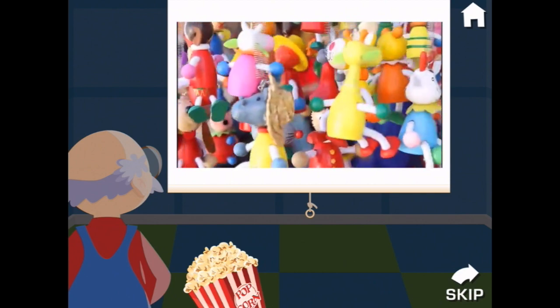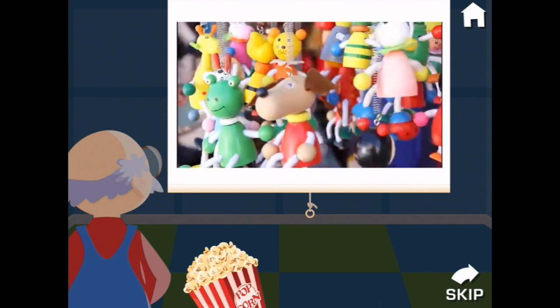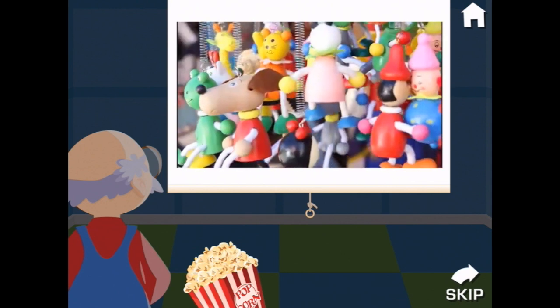Let's watch a video. A colorful moving display of toys can attract the attention of customers. It also makes a toy shop feel fun and welcoming and puts everyone in a playful mood.